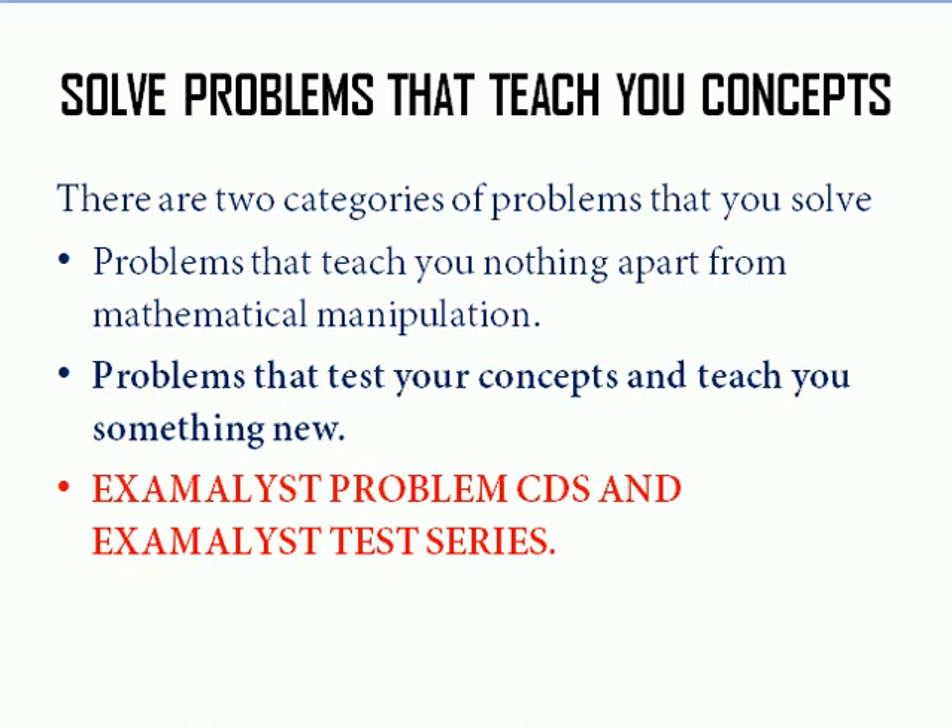If you still face problems, you can buy Examalyst problem CDs which have questions with step-by-step video solutions teaching you how to approach problems. If you want to expose yourself to more questions, follow the Examalyst test series — you can give online exams, and we'll provide you with a solution manual and tips and tricks.